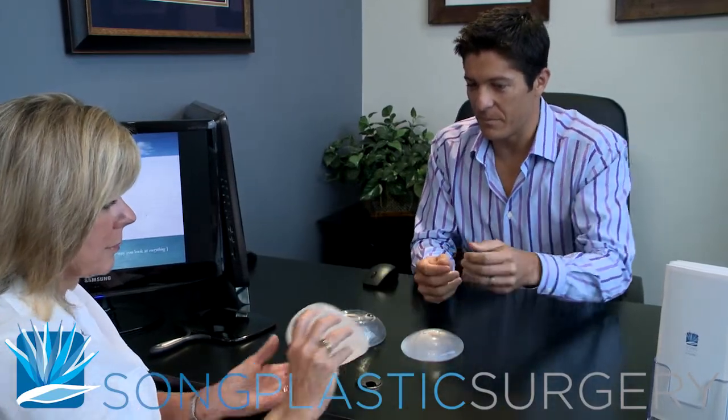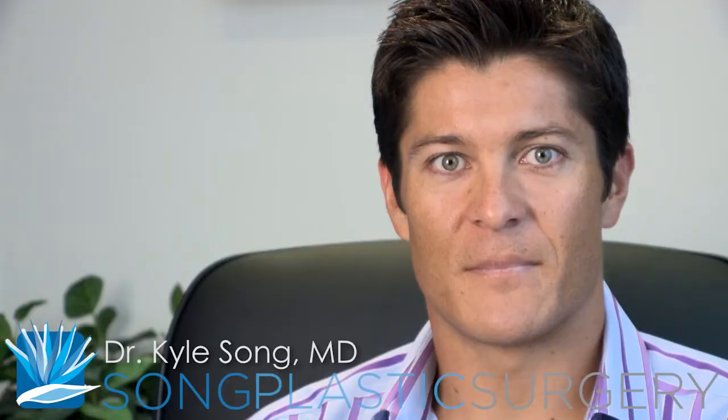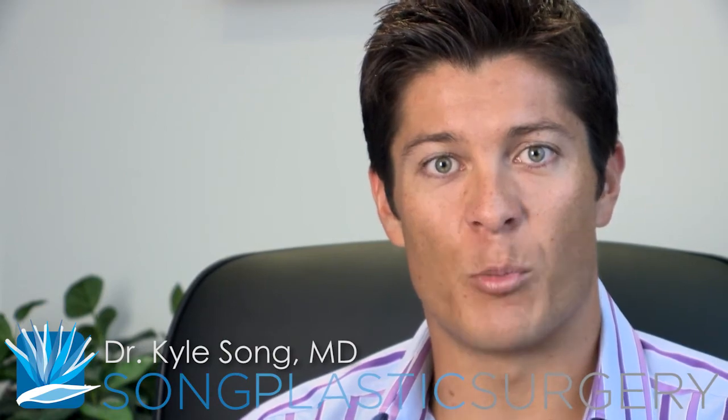We'll also talk about the anatomic or teardrop shaped implants, and you'll be able to handle these in our office. I've developed an excellent method for sizing, and I can almost exactly match the size that you're hoping for.